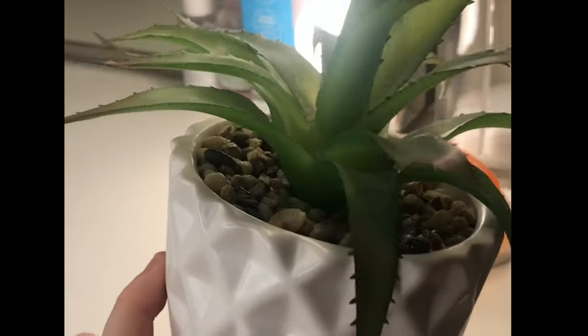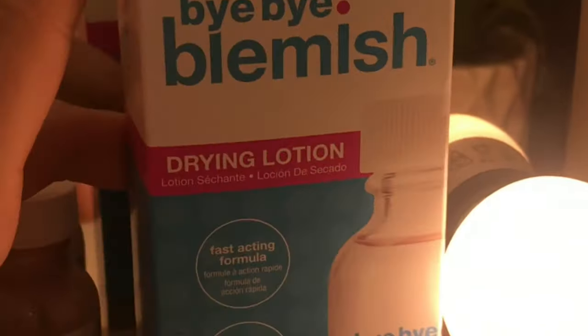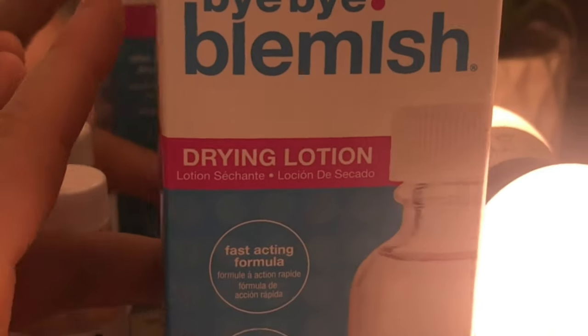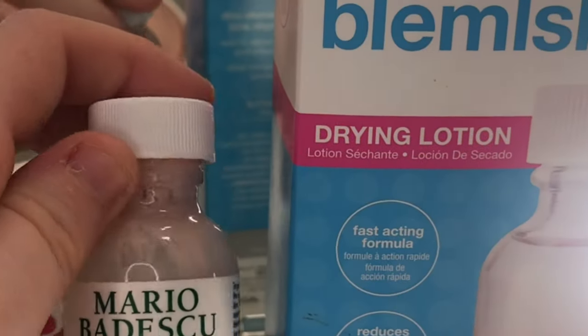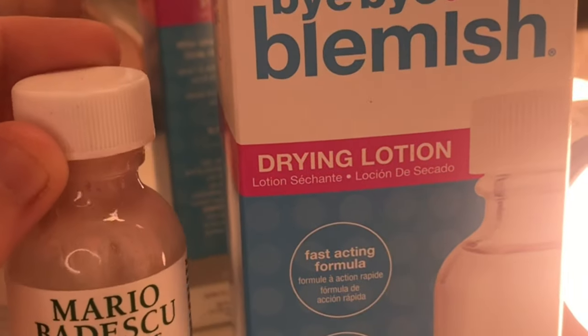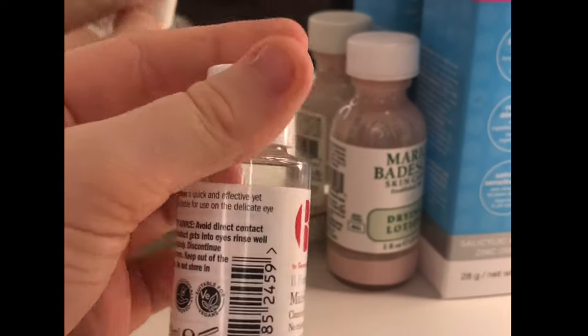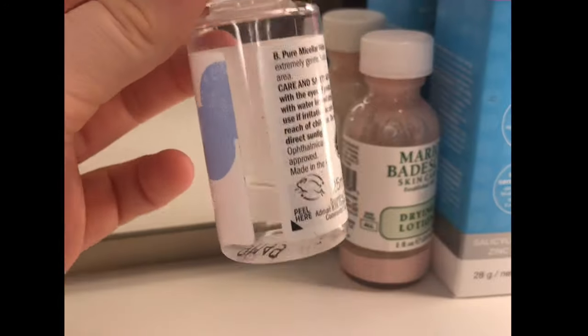Here I have this cute little plant from New Look. Then I have my Bye Bye Blemish, which I got sent this week — they sell it in Boots and it did actually help me quite a lot. I found it better than the Mario Badescu Drying Lotion. My Mario Badescu Drying Lotion is pretty much nearly run out. Then I have the Be Pure Micellar Water — I got this as a mini sample.